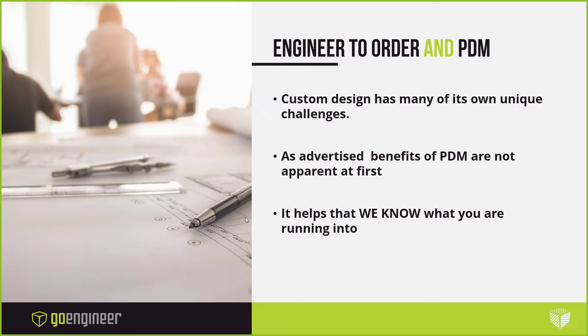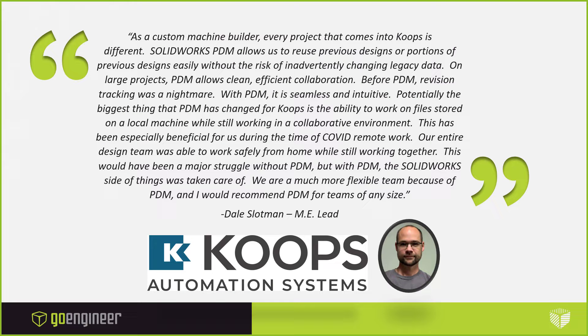Some of the specific points we give them are what I want to go over here with you guys — maybe open up some dialogue or get you to look at something you've never looked at previously. We know what you're doing and what you're running into, so you don't have to explain it to us. We are literally talking about an out-of-the-box solution and getting it to work for you specifically.